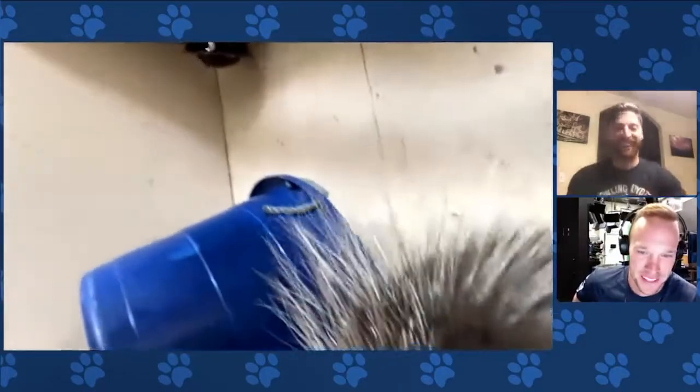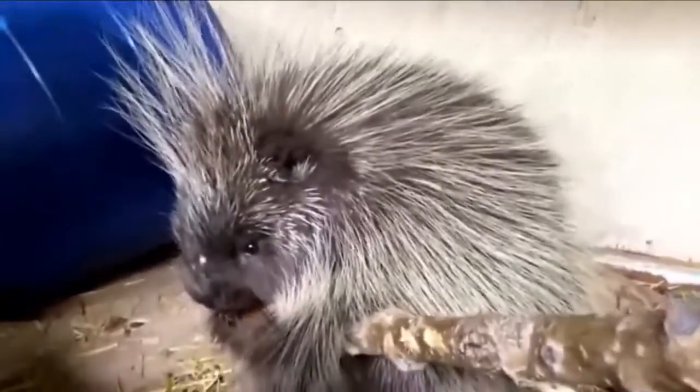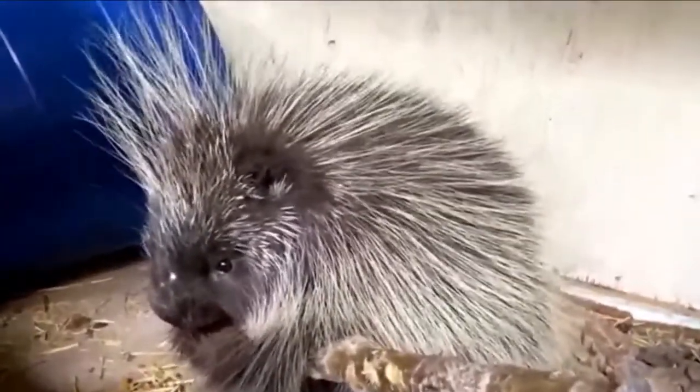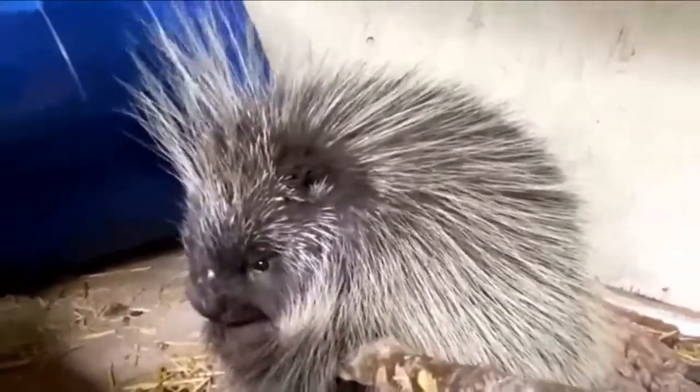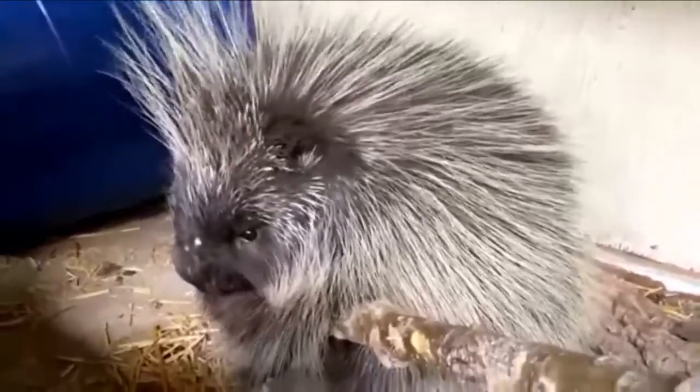I'm telling you, I get cuter and cuter — well, not me, but the animals do. Look at that thing. Is that a porcupine? It is! It's a North American porcupine. Her name is Lander. She came to us about a year ago as an orphan baby. She's eating a sweet potato right now, and she is just absolutely adorable.